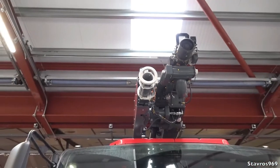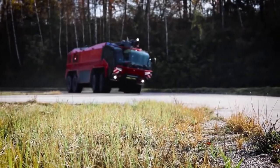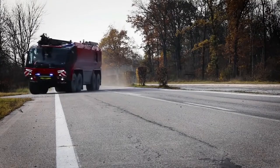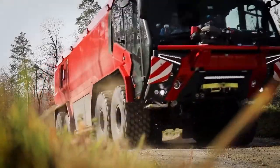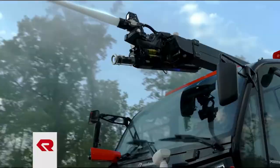On the other hand, the largest — known as the Top Tier — is an 8x8 wheeled vehicle fitted with a 1,450-horsepower engine, a maximum speed of 135 km/h, and can hold up to 19,000 liters of extinguishing medium.